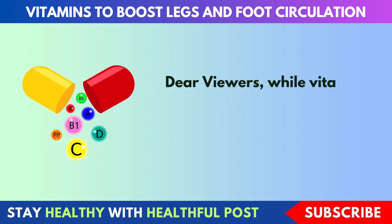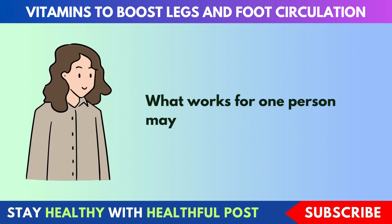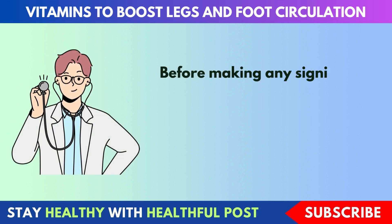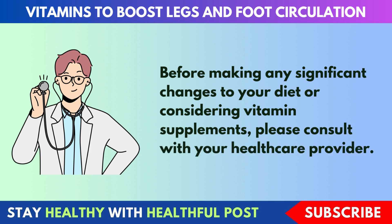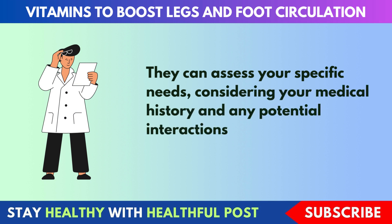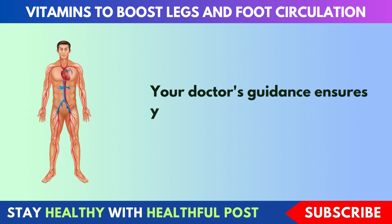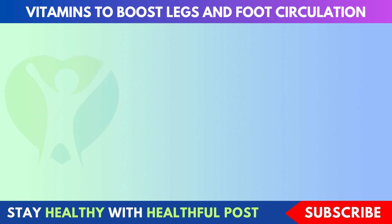Dear viewers, while vitamins are incredibly beneficial, it's crucial to remember that individual needs can vary. What works for one person may not be suitable for another. Before making any significant changes to your diet or considering vitamin supplements, please consult with your healthcare provider. They can assess your specific needs, considering your medical history and any potential interactions with other medications you may be taking. Your doctor's guidance ensures your health and safety on this journey to better circulation.